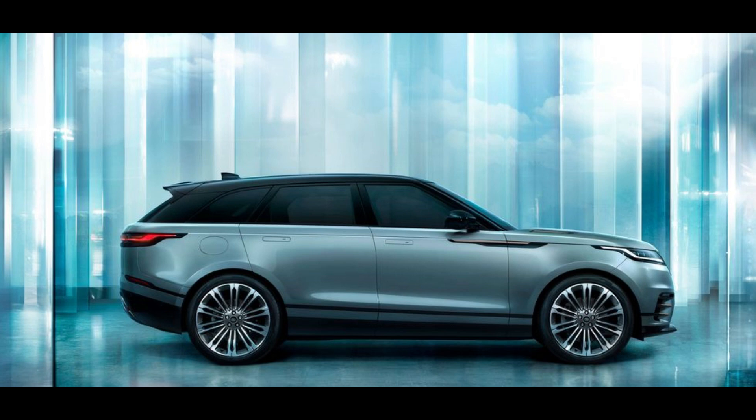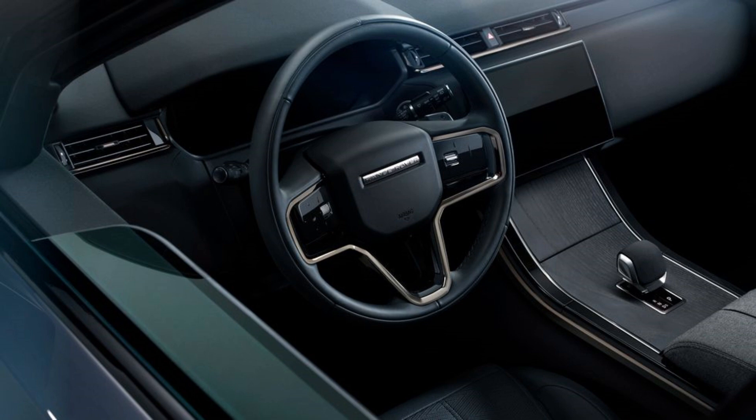Safety and Driver Assistance Features. Land Rover makes available the latest driver assistance technologies such as automated emergency braking, blind spot monitoring, lane-keeping assist, and adaptive cruise control on the Velar. For more information about the Velar's crash test results, visit the NHTSA and IIHS websites.